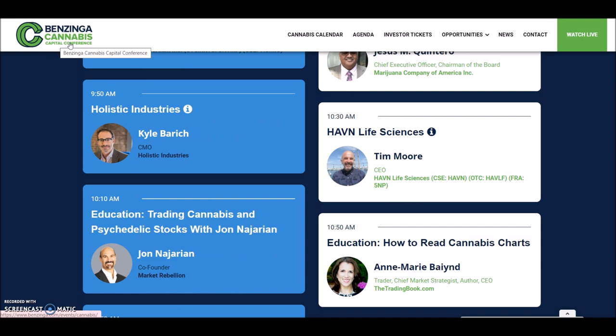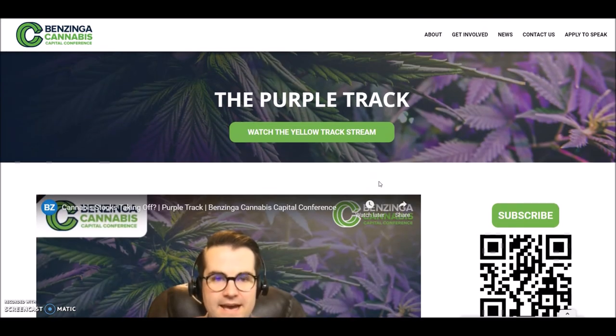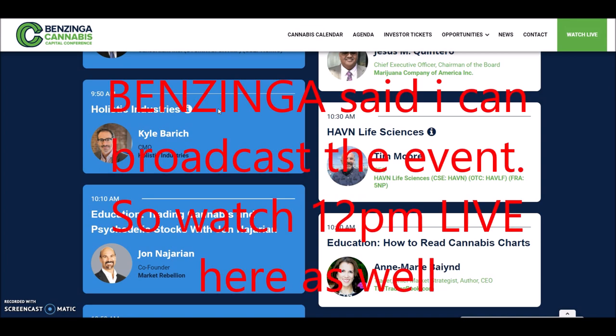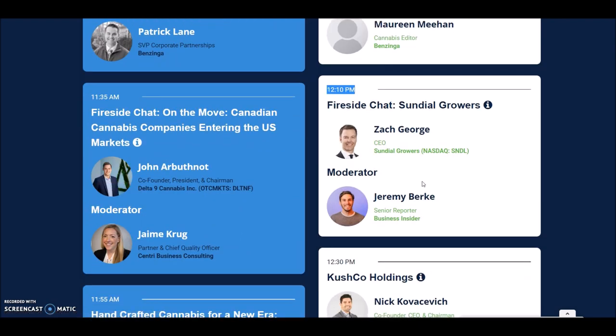This is happening on Benzinga Cannabis — they are having a conference and it is live right now on their YouTube channel. If they allow me to broadcast the event live, I will make a live telecast at 12 o'clock so we can see what the CEO is talking about. If not, I encourage you to go there and listen. It will probably be only 20 minutes, but you can hear about what the company is doing — maybe some flat news or some good news can come out.